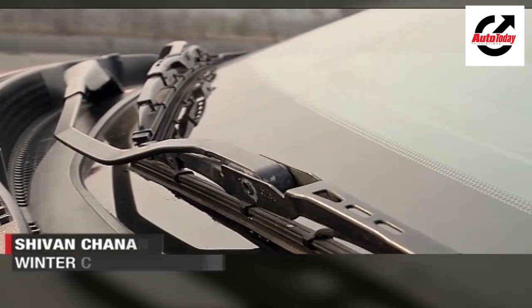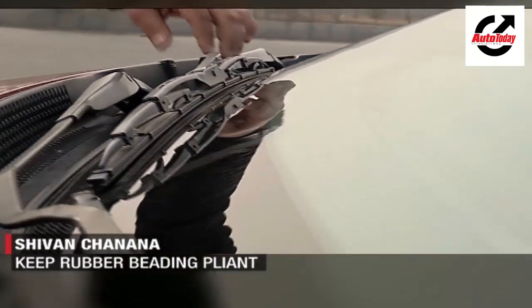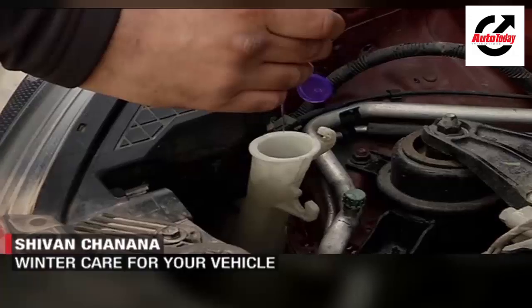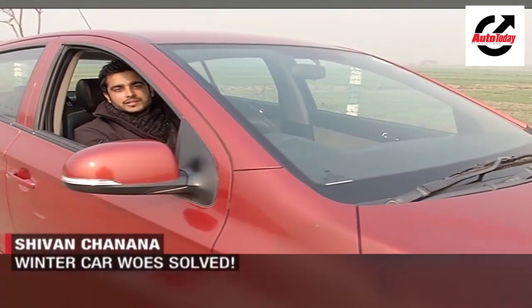Next, it's important to check your wipers. If they are stuck to the windscreen, make sure you warm up the inside of the car first before attempting to force the wipers off the glass. To ensure your wipers are running smoothly and cleaning well, just add a little bit of softener, soap, or shampoo to your windscreen washer and see the magic after that.